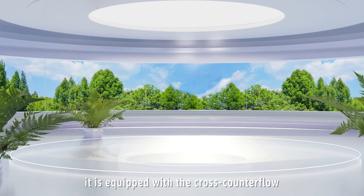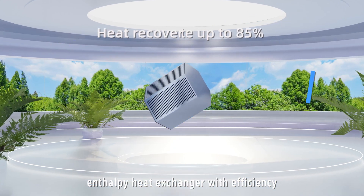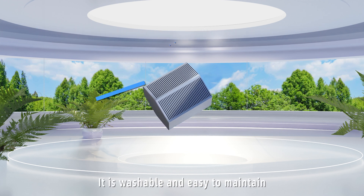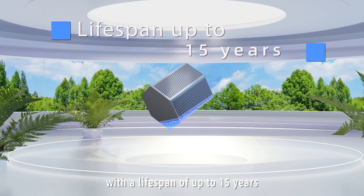It is equipped with the cross-counter flow enthalpy heat exchanger with an efficiency rate of up to 85%. It is washable and easy to maintain, with a lifespan of up to 15 years.